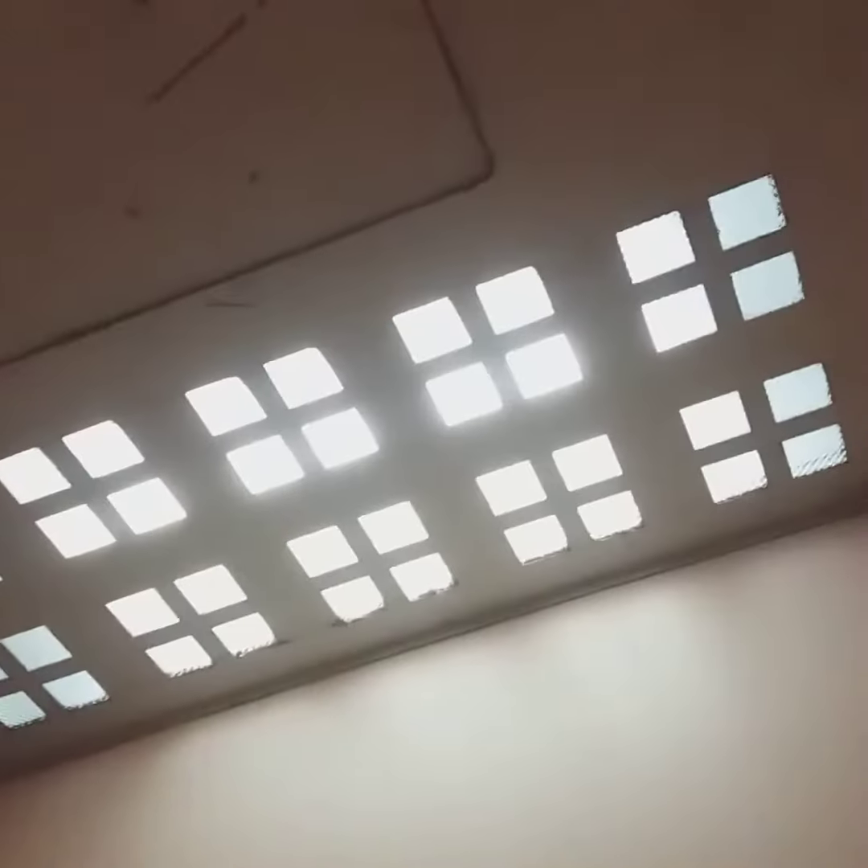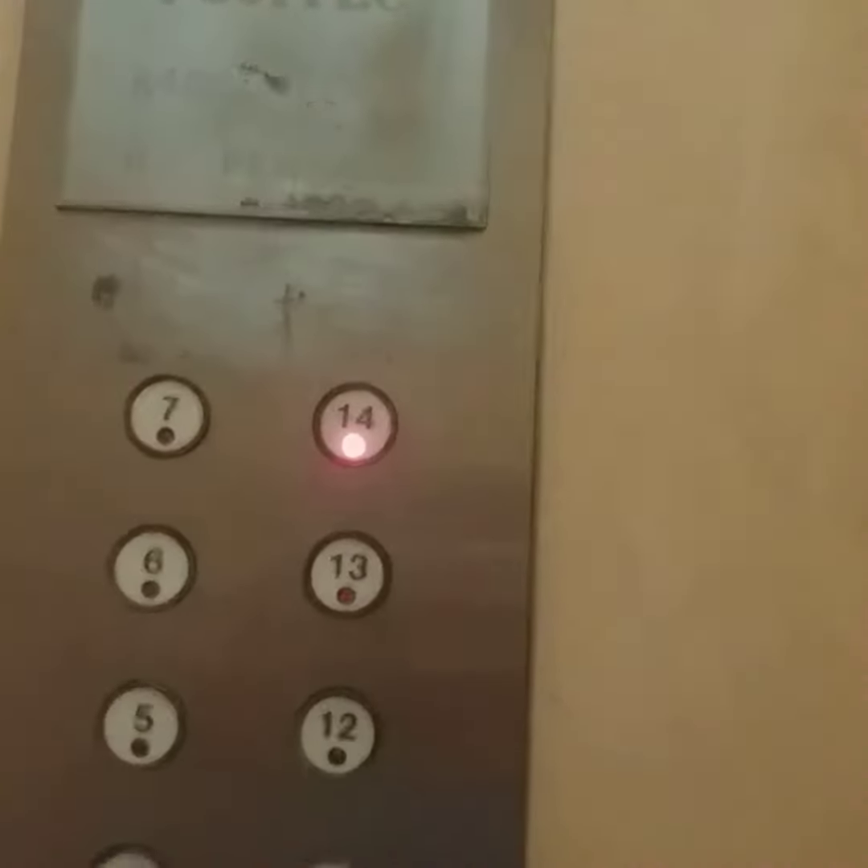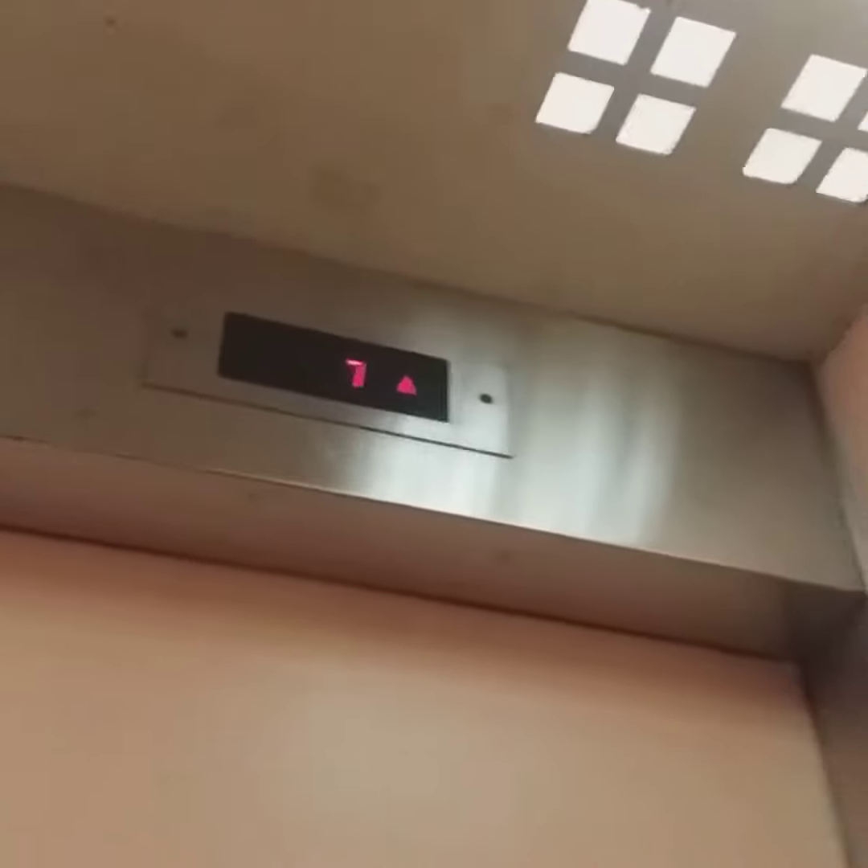I have not ridden this in a very long time. They are really nice. You can see it has plastic fixtures, and it is actually very fast to be honest.